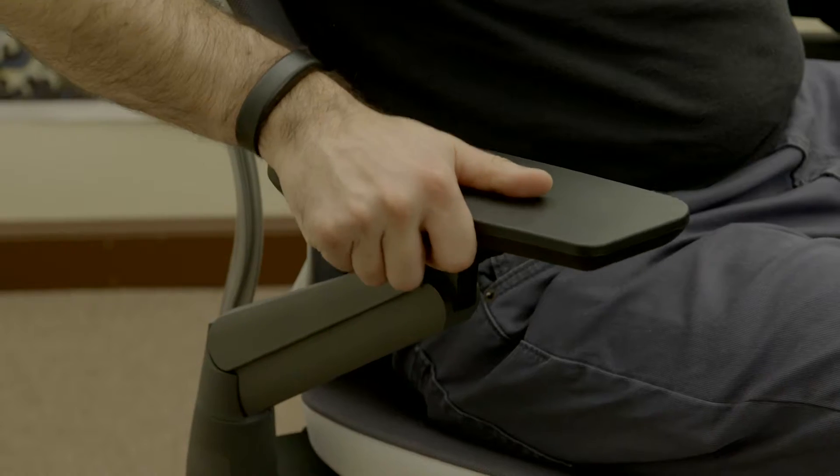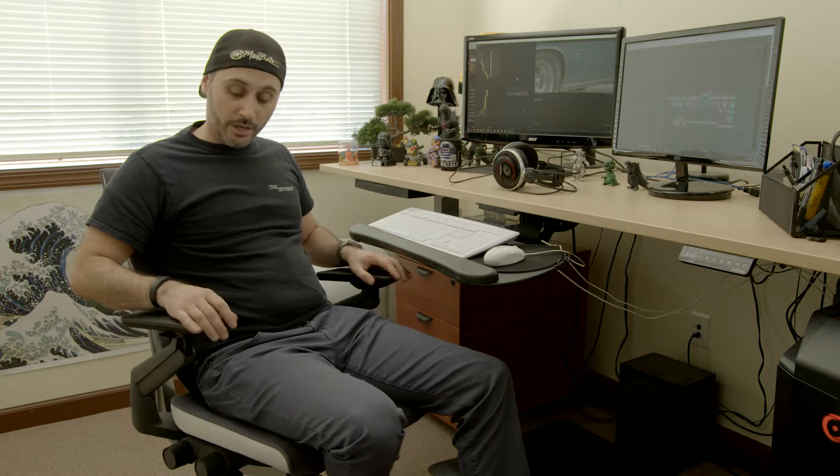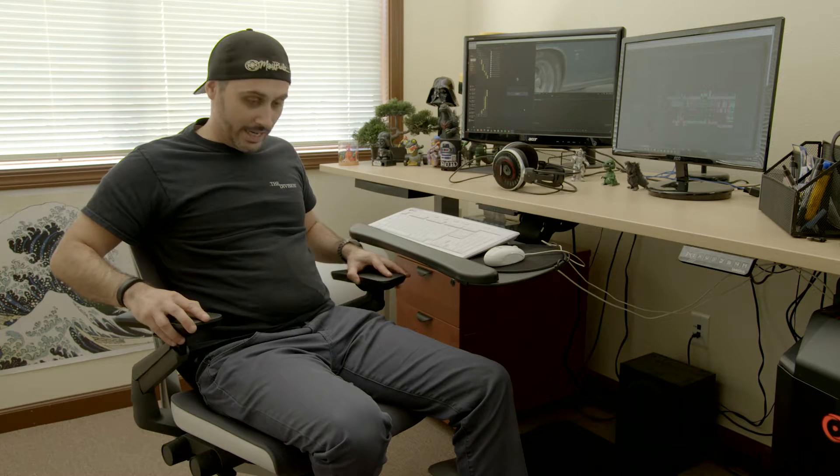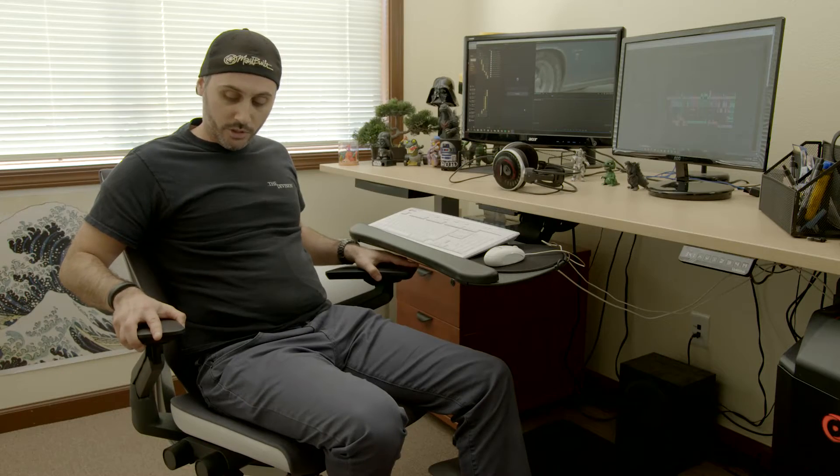The arms move in various ways. They can adjust up and down. They can slide forward and backward. They can tilt in and out, and they also swing in and out, which is pretty awesome. So wherever my arms want to rest, there's a position that the chair can take that will accommodate that.